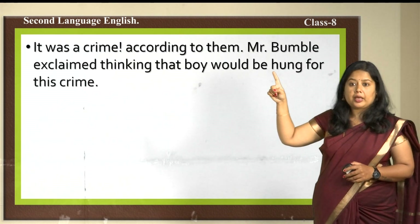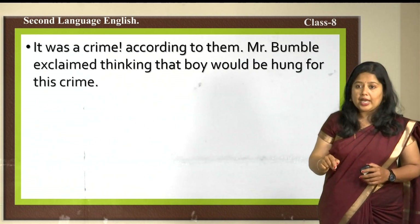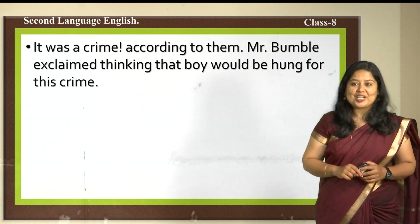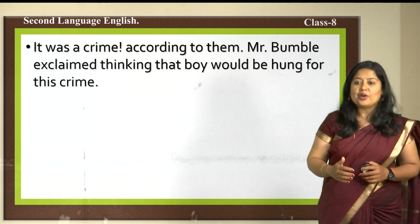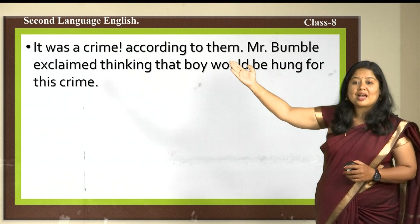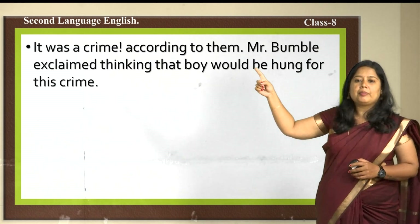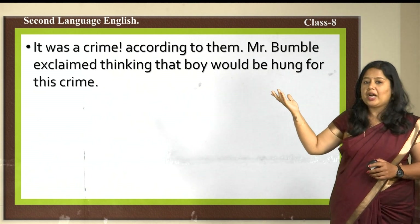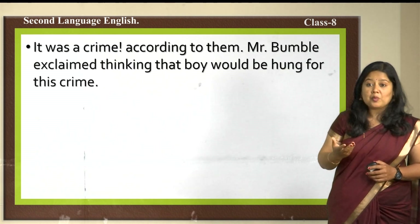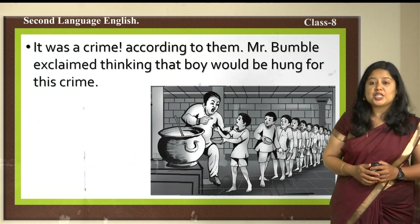Mr. Bumble immediately came into the poor house to solve the issue — it was considered a crime to ask for more. When you are hungry and ask your mother for more food, she feels happy and gives you more. But here it was treated as a crime. According to Mr. Bumble, he exclaimed, thinking the boy would be hung for his crime. For asking for more, the boy may be hung — this was the situation Oliver was facing.